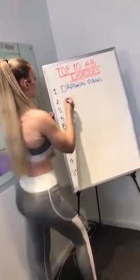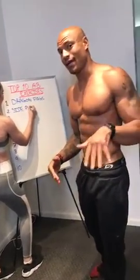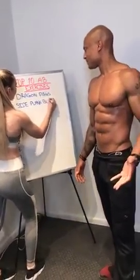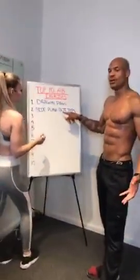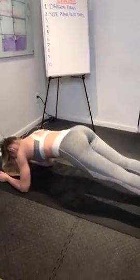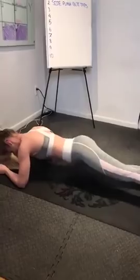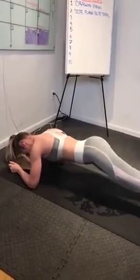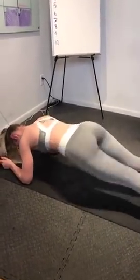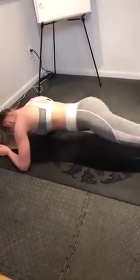Number two is side plank butt taps. So show them side plank butt taps — she's going to demonstrate this one. This is for your obliques. You go in like a plank position and then you start going from side to side. You will feel your obliques burning. It's really great for the side abs, the whole abdominal region. But for those of you who want to focus on the obliques, the side abs, love handles — this is your jam.